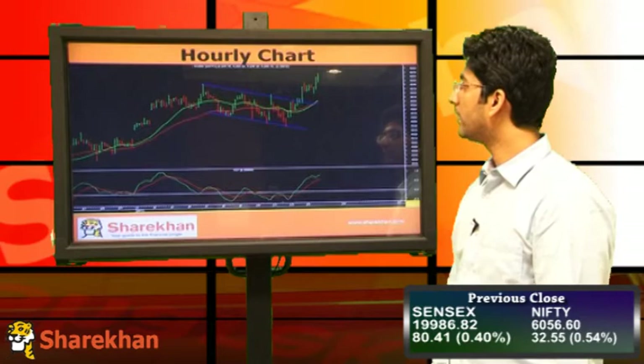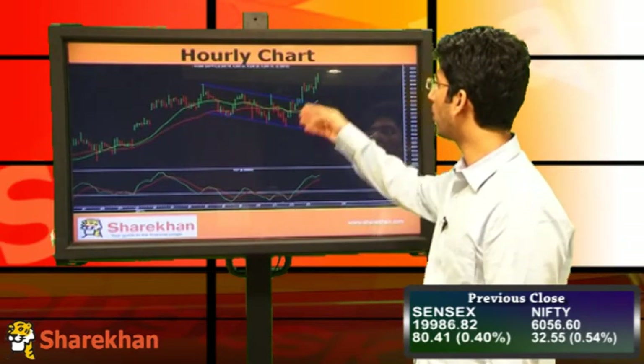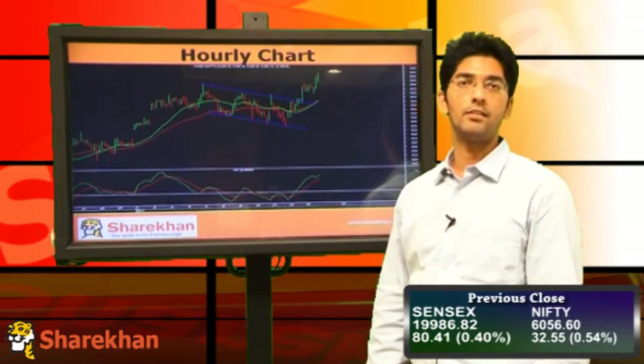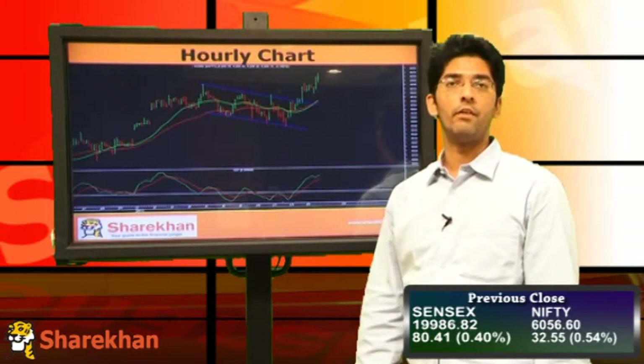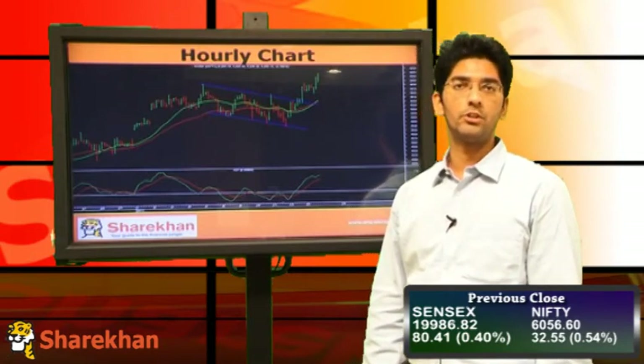Moving on to the hourly chart, we can see that on the hourly chart Nifty formed a bullish flat pattern and broke out on the upside, with which it has tested the upper end of the wedge pattern. However, we maintain our short-term bias down with a stop loss of 6070 on a closing basis for a target of 5850.